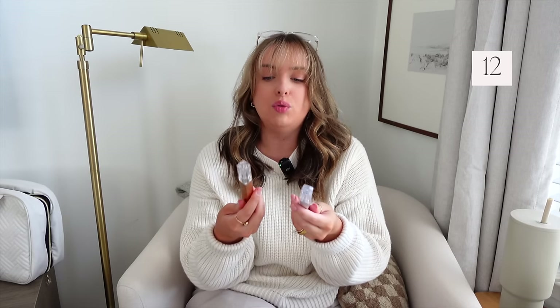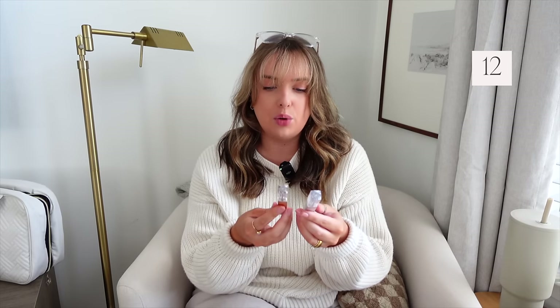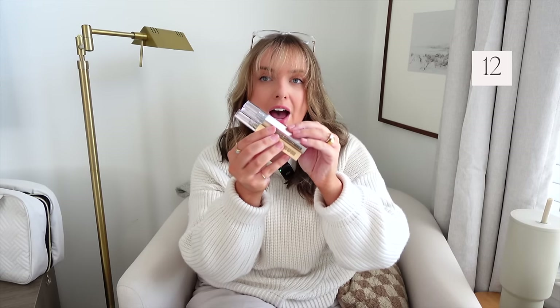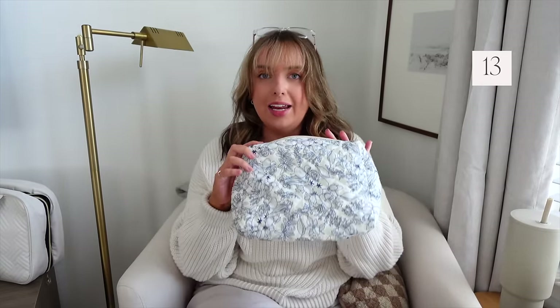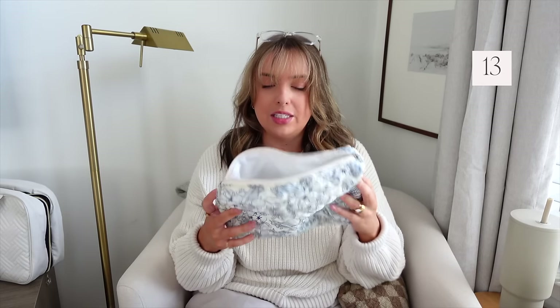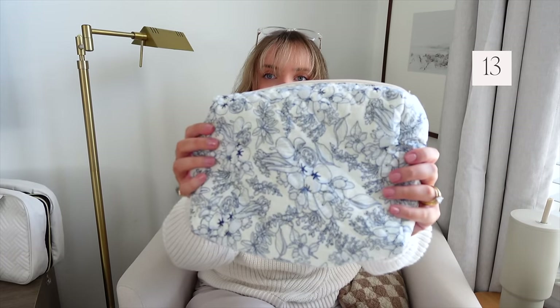I'm back on my eyelash grind, so I'm bringing these with me — the Babelash Sensual Serum and conditioner. I'll keep you posted on how these go, but I used them about a year ago and they grew my lashes so long with no reaction. This bag also has the cutest little print — absolutely adorable. You can get it in a bunch of different sizes: a makeup pouch, a smaller pouch, and this medium full-zipper. It's a great cosmetic organizing pouch, and I love this print for summertime.